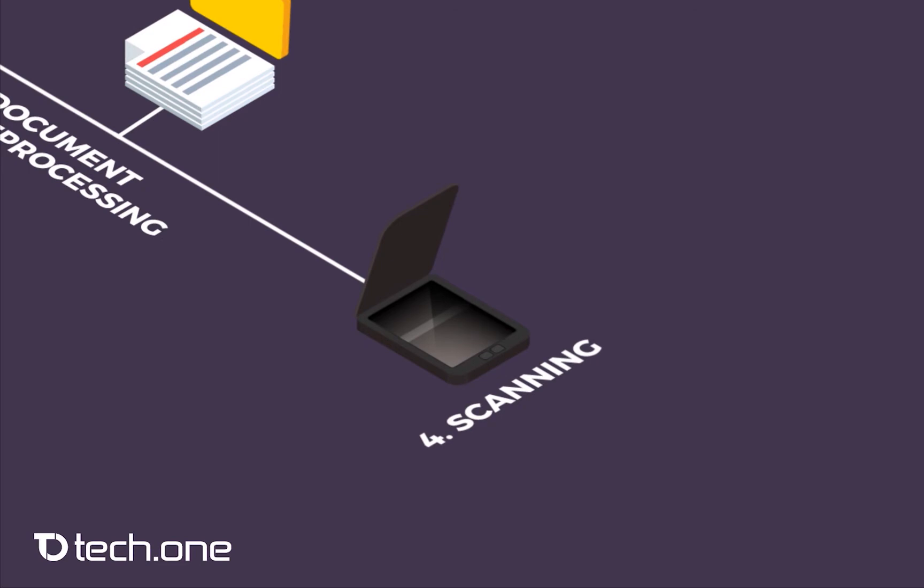During scanning, we digitize each page and transform it from paper, or analog, into digital format. We use state-of-the-art hardware and software to ensure that the image quality is ISO compliant and meets the customer's requirement.